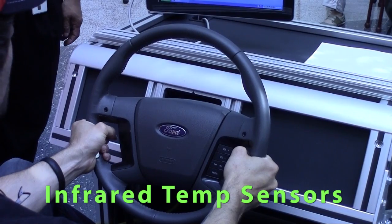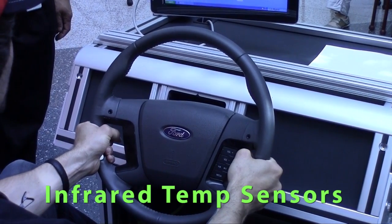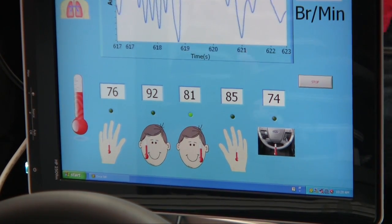The other thing is there are temperature sensors in the steering wheel. What that's doing is measuring the temperature on the right and left side of my face, as well as the temperature of my right and my left hand. The left side of my face is hotter than the right side.